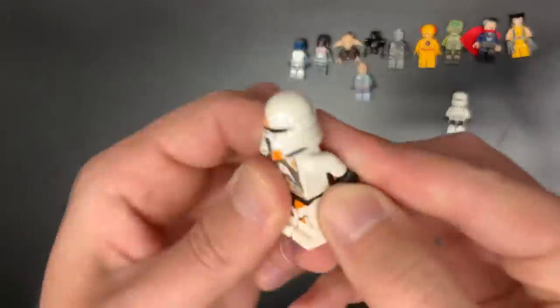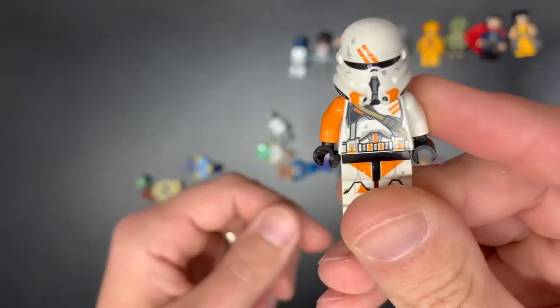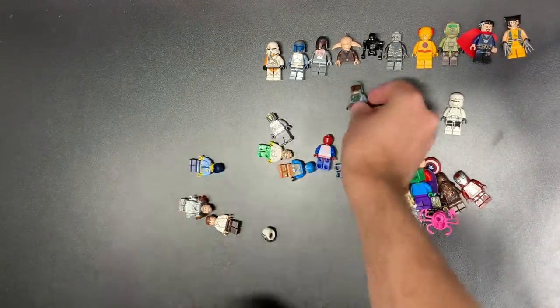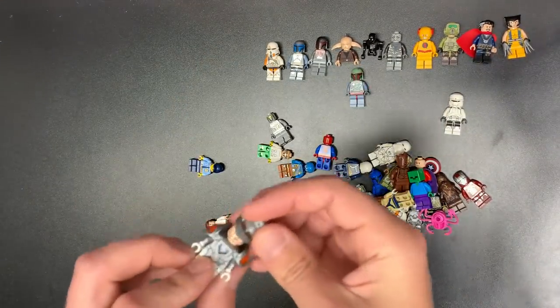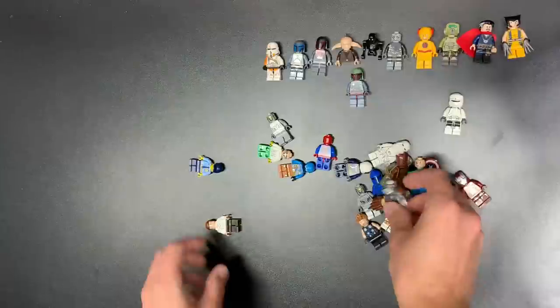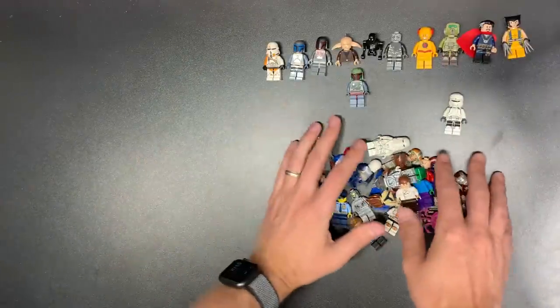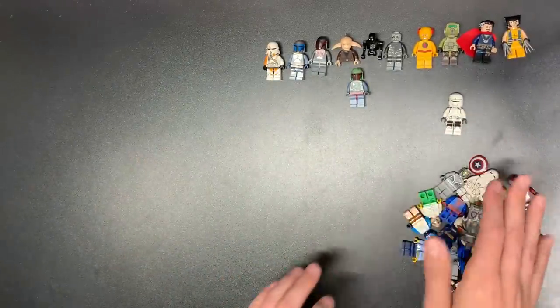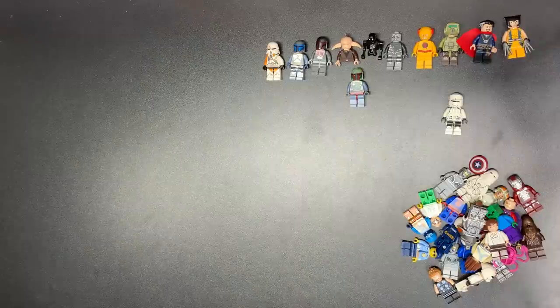A Republic Trooper and also an Uttapau — oh, he's got a helmet too! Things are coming together. I'm trying to remember whose head that is. We have Han Solo, Spider-Man, some city figs, and some random stuff to go right there. Not bad. I'm pleased with that haul.